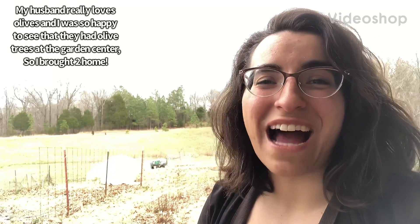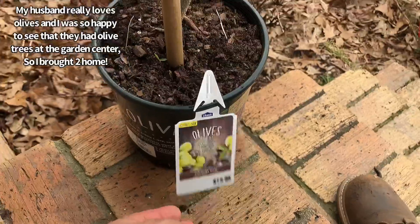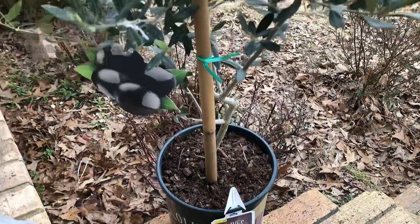My husband really loves olives and I was so happy to see that they had olive trees at the garden center, so I brought two home.